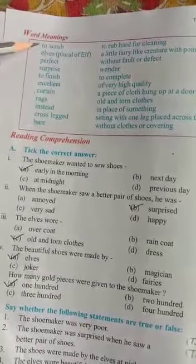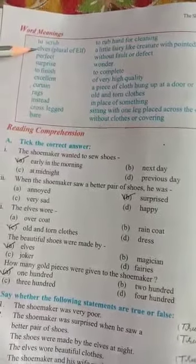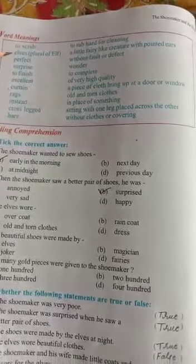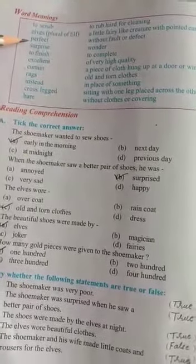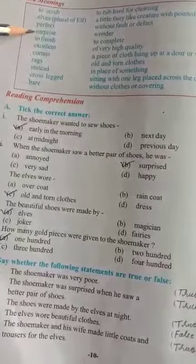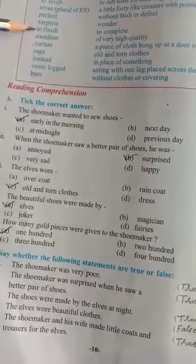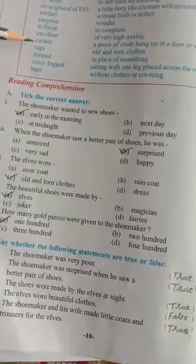which means to rub hard for cleaning. Another word, 'elves,' which is plural form of elf, meaning a fairy-like creature with pointed ears. Next is 'perfect,' meaning without fault or defect. Next is 'surprise' and the meaning is wonder. Next word, 'to finish,' meaning is to complete. Another word, 'excellent,' meaning is of very high quality.